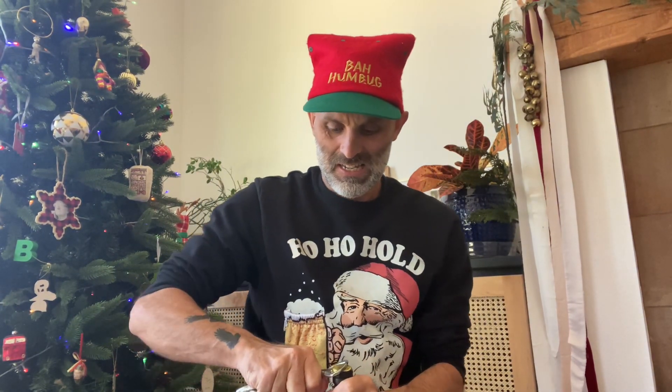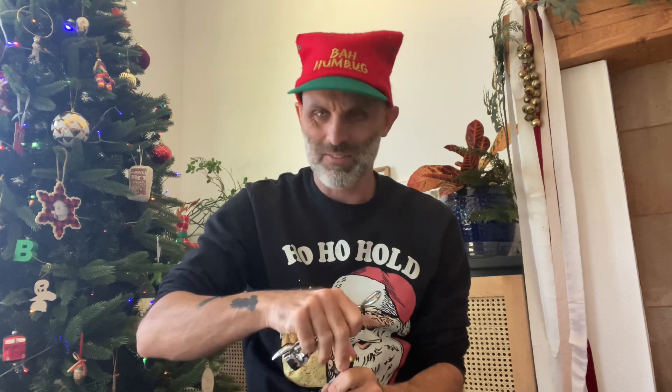Here's one I made earlier — sorry about that. I had to get the scissors out. So this is 7.5% and it's from Ridgeway Brewing, imported by Shelton Brothers to the USA. The brewery itself is in England — South Stoke, Oxfordshire.